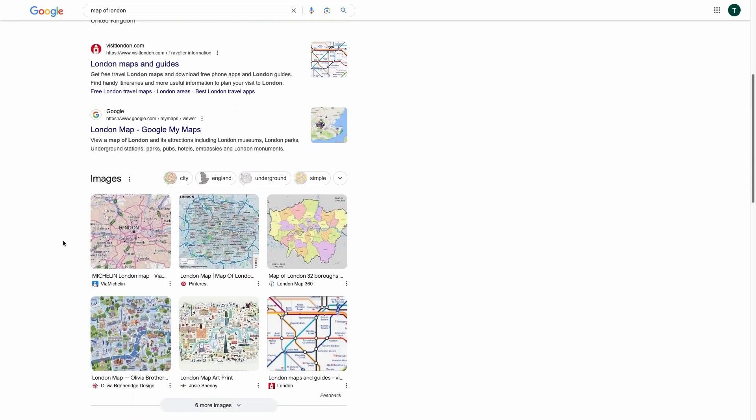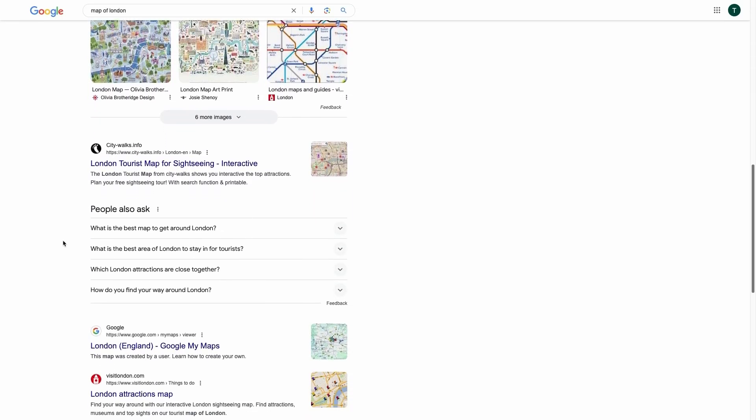If your URL appears in the SERP, it gets one impression in Google Search Console. But it's not always this simple, as Google often enhances search results with features like images, site links, knowledge panels, and people also ask sections. Each of these elements can generate additional impressions for the same URL.